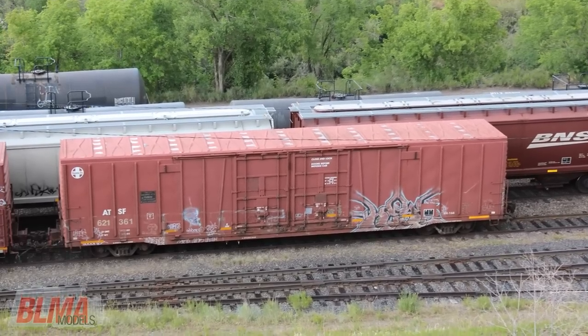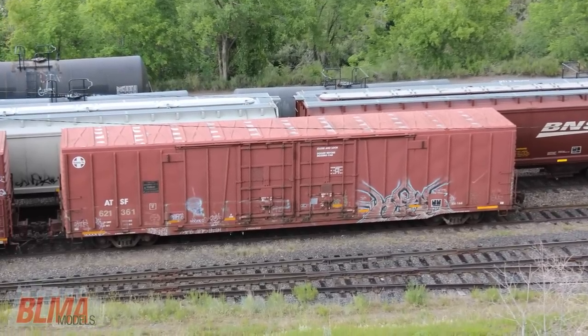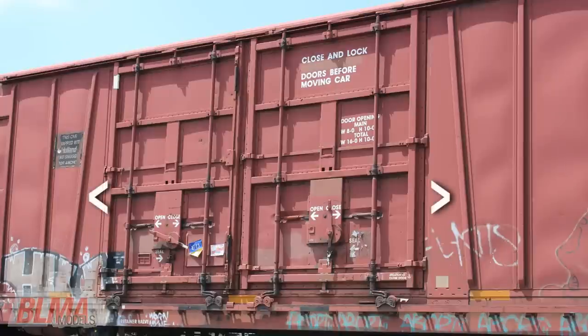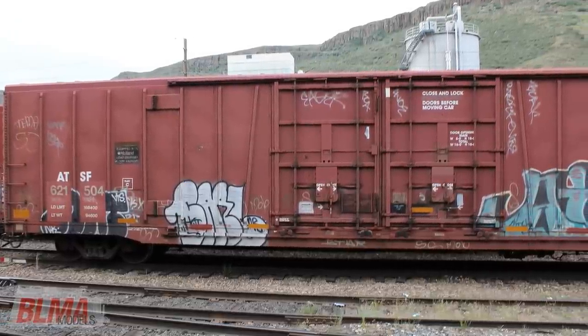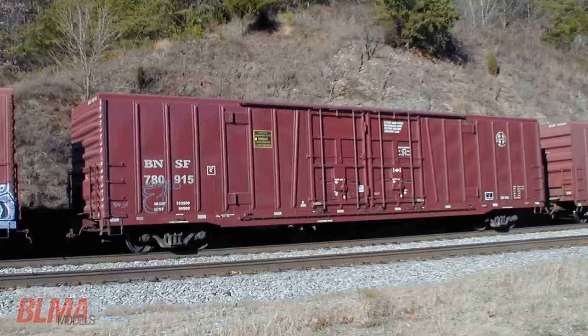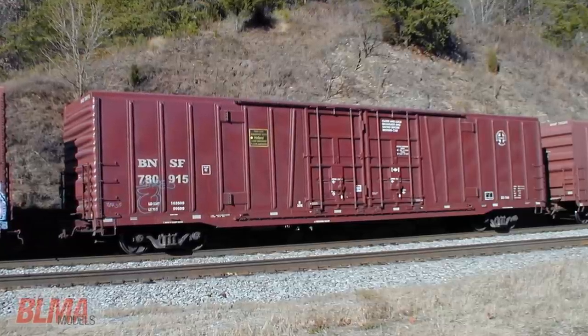The defining characteristics on these cars, instantly separating them from the pack, are the diagonal braces on either side of the double doors. No matter where you live or have railfanned in North America, chances are you've seen this car mixed into general merchandise freights, both individually or in cuts of several.